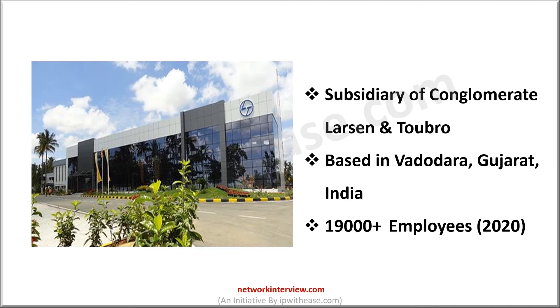L&T refers to Larsen & Toubro, the name of the two Danish engineers who founded the company in 1938 in Mumbai, India. L&T is one of the fastest growing multinational companies that is based in India. It is a multinational conglomerate that does business in engineering, construction, manufacturing, technology and financial services. L&T Technology Services operates as a subsidiary of the conglomerate Larsen & Toubro. It is an engineering services company based in Vadodara, Gujarat and has an employee strength of more than 19,000 as per 2020 statistics.